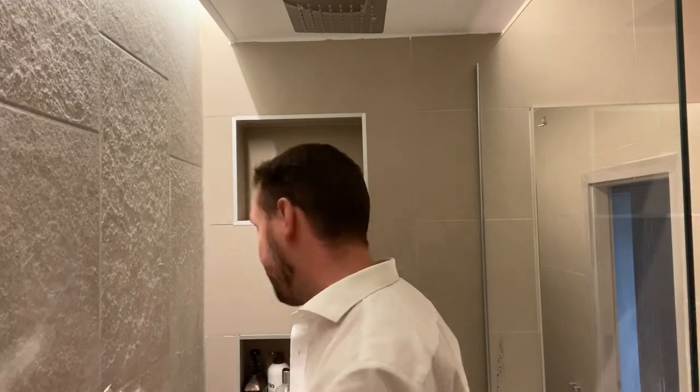Ladies and gentlemen, this is how you feel when you apply Cerruti 1881 Pour Homme — watch this. Cerruti 1881 — wonderful. Fougere at its very best. Take care, bye!